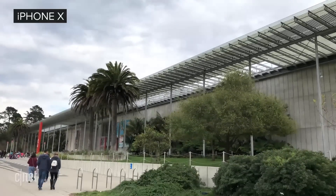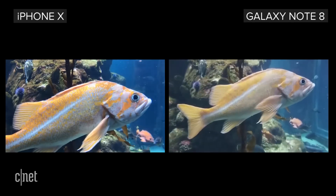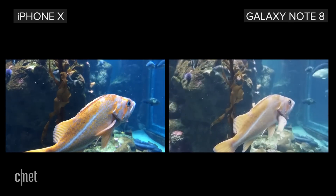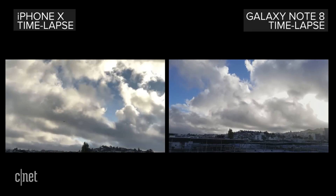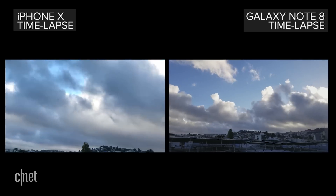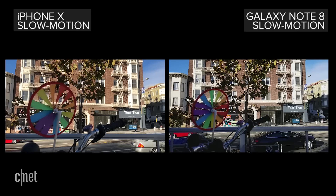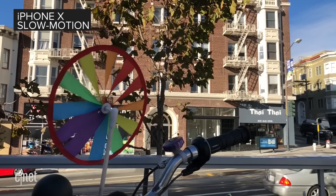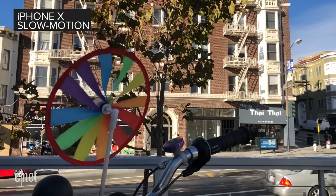Then there's video. Hands down, the iPhone X shoots great looking video with a wider array of recording options than the Note 8. iPhone X videos have better dynamic range and detail, even though sometimes the auto white balance is thrown off in mixed lighting. Time lapse videos from both phones look fantastic, but the iPhone X has the edge because it can capture time lapse videos with either of its rear cameras. The Note 8 only uses the wide angle one. Both phones shoot slow motion video at 240 frames per second. However, the Note 8 only does so at 720p, while the iPhone X shoots it at 1080p. The image quality, detail, and clarity looks better in slow motion video from the iPhone.